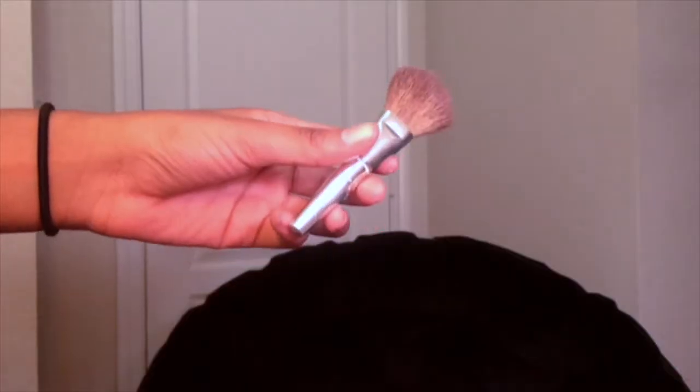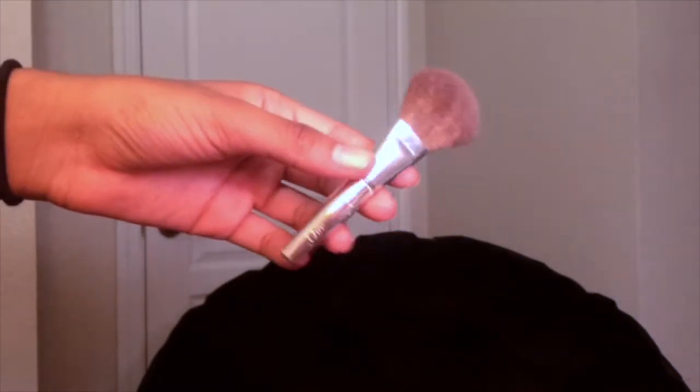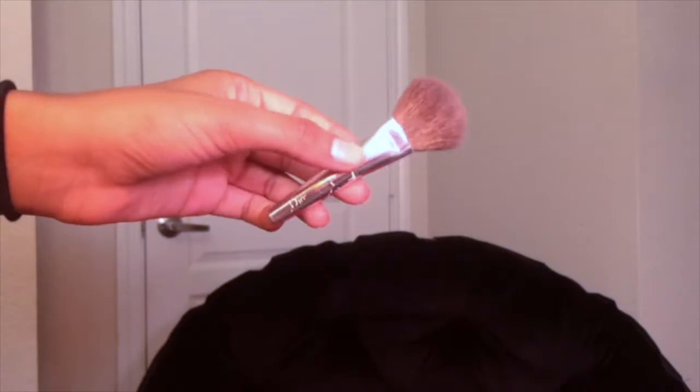Next is powder. My face looks super duper shiny and this is just going to make it a little less shiny because my face is really oily. I'm using some random brush — I don't even know where it came from, but it works.